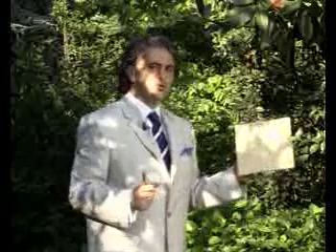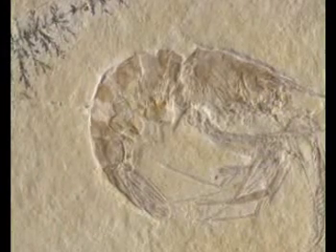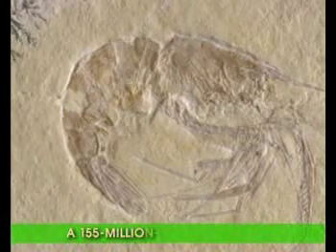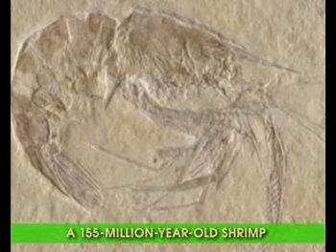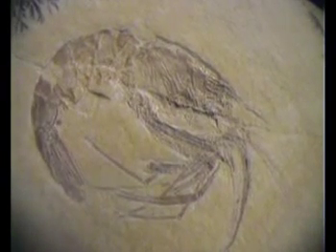The fossil you are looking at now is that of a shrimp discovered in the Sonhofen-Eichstadt region of Germany and has been established to be 155 million years old. Again, it is clear that there is absolutely no difference between this fossil, its structure and all its organs and specimens living today.